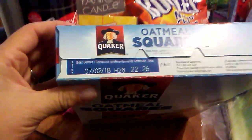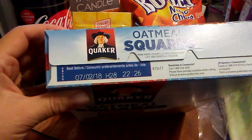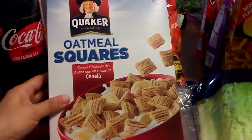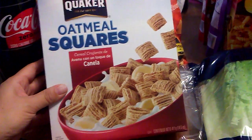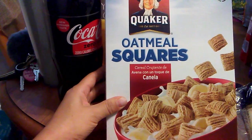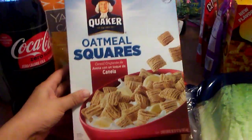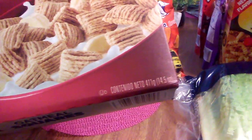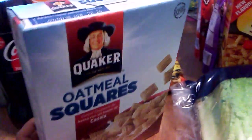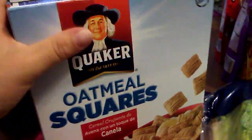I know what I said about cereal, so I'm not even going to say it — but the expiration date was just too good. These are Quaker Oatmeal Squares, cinnamon — Canela, which is cinnamon in Spanish. They only had a couple of boxes left and I grabbed one once I saw the expiration date. It's 14.5 ounces and good until July 2nd, 2018, so that's going in the back of my stockpile.